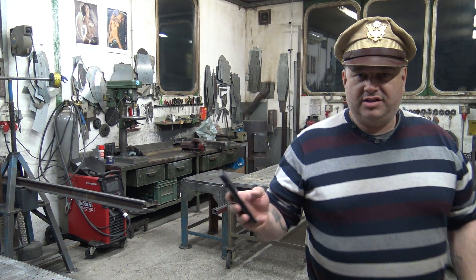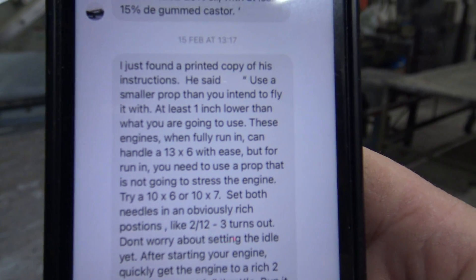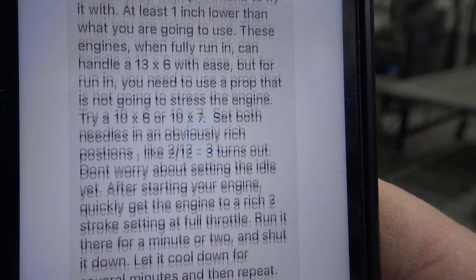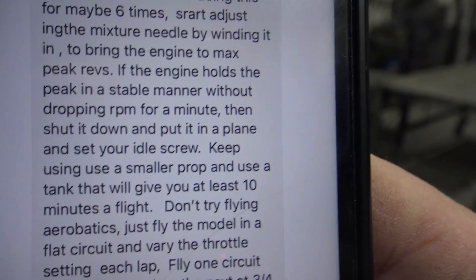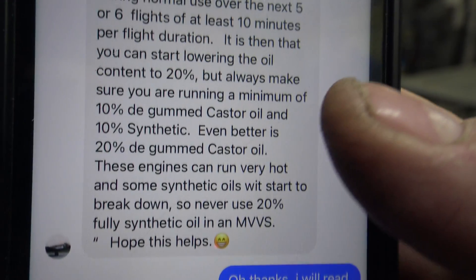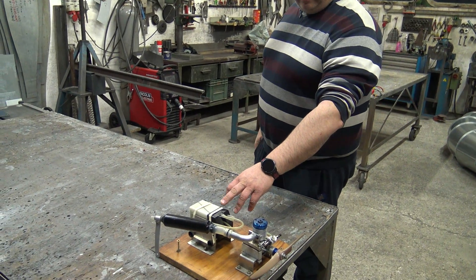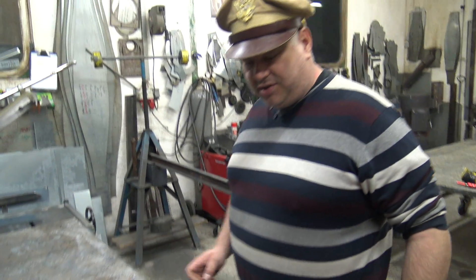And this is unbelievable. Why is this not the first start? I will show you — look at the procedure, look at how long it is. This is why this will not be the first start — because I went through this. This engine has already had four tanks of fuel through it.